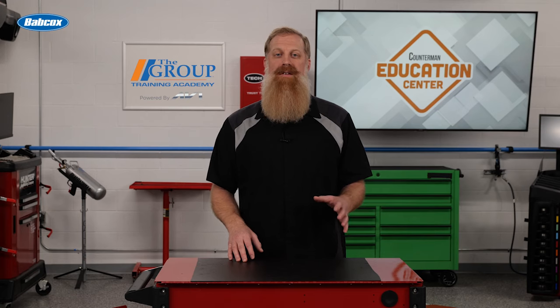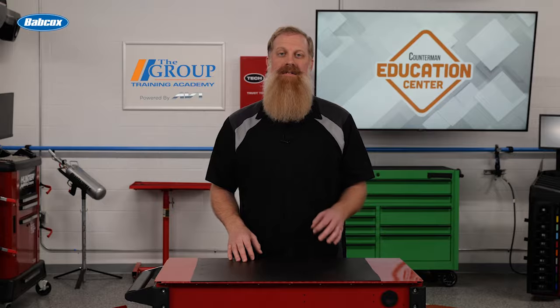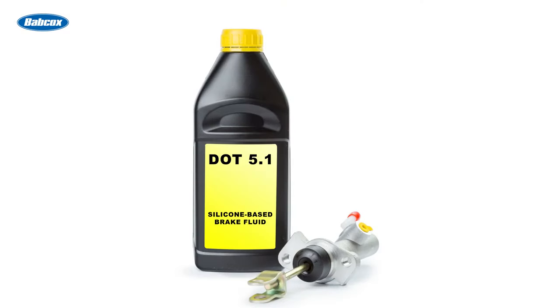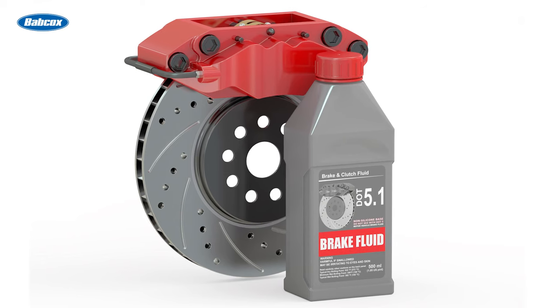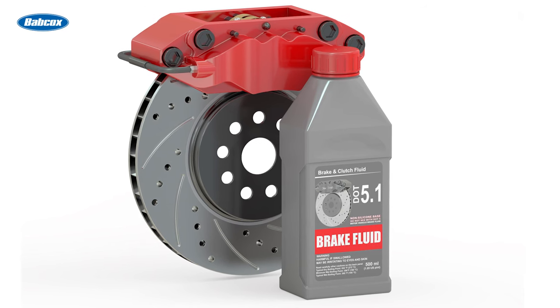DOT 5 brake fluid is silicone-based and is not compatible with other types. It is primarily used in high-performance vehicles and motorcycles. DOT 5.1 brake fluid, despite the similar name, is not silicone-based. It is a glycol-based fluid that offers performance characteristics similar to DOT 4, but with a higher boiling point.